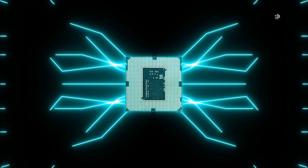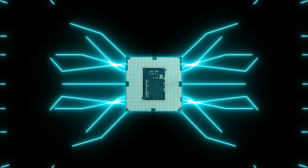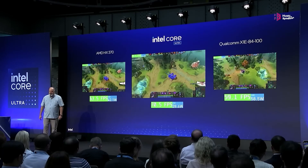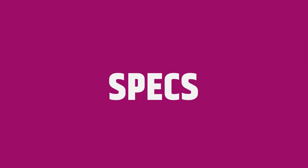The architecture incorporates optimized fabrics and IP to allocate 75% of the power budget to compute. Fine-grain power management ensures improved battery life and reduced power delivery footprint, making Lunar Lake an essential addition to mobile computing technology.